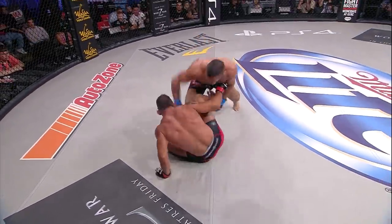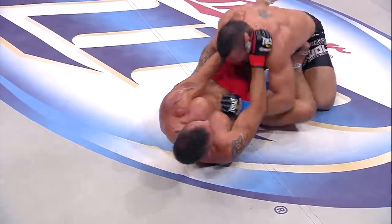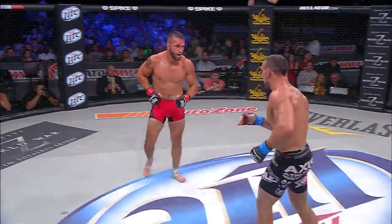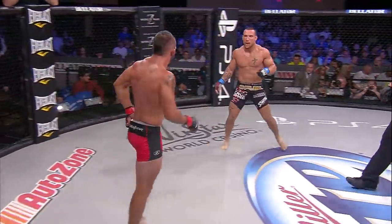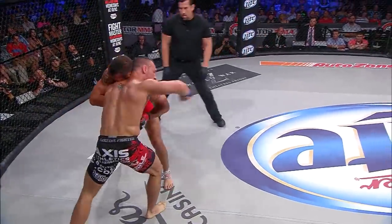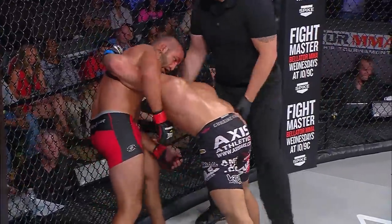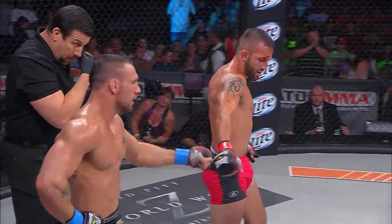Gertz turning it on with the ground and pound, going to keep this fight grounded, letting go with the ground and pound. He was trying to explode up, and he does. Campos then immediately comes forward. Closing seconds now. Good right hand by Campos, slips continuing to throw. Counter left from Gertz. The bell — end of the fight. That's what you'd love to see: both guys fighting till the final bell.